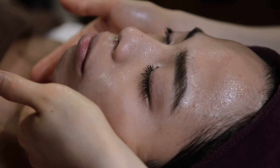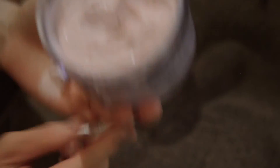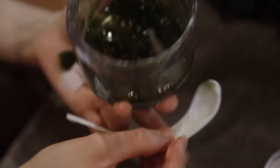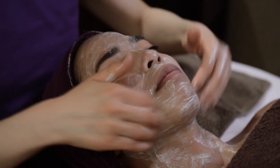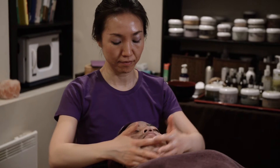The facial includes double cleansing, toning, exfoliation, masks, massage, serums, and moisturising, completed with the application of sun protection mineral powder and nourishing citrus lip balm.